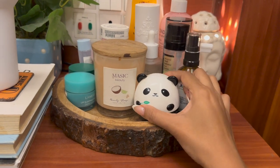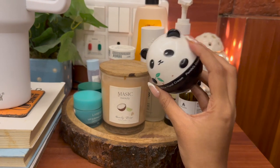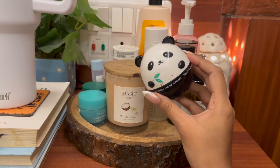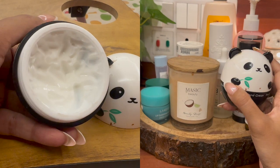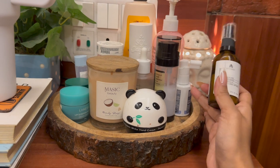Next I have this very cute hand cream from Tony Moly — it's a Korean brand. It looks like a panda and it's absolutely stunning. You can get your hands on this one on Nykaa. It's a very hydrating and cute-looking hand cream.